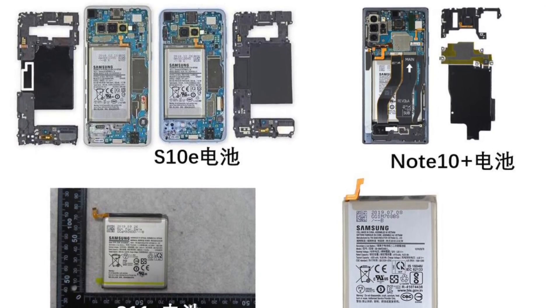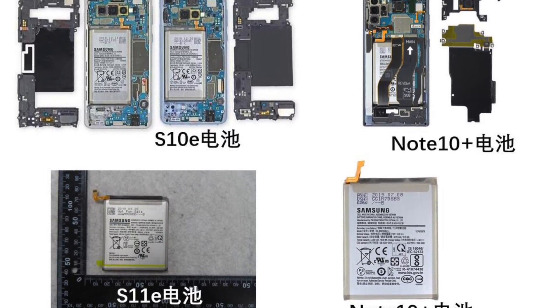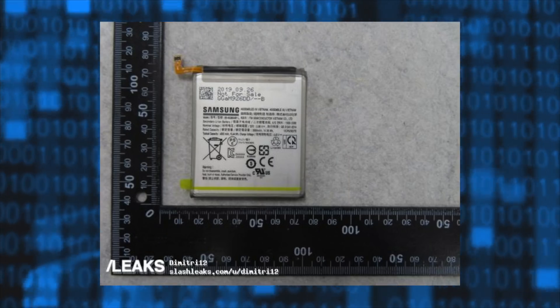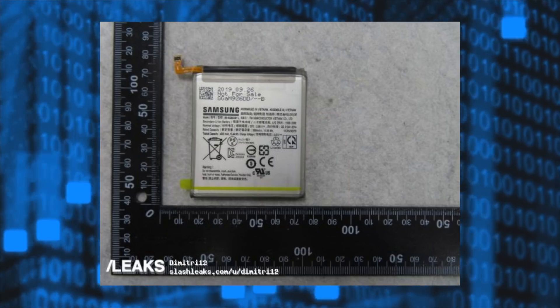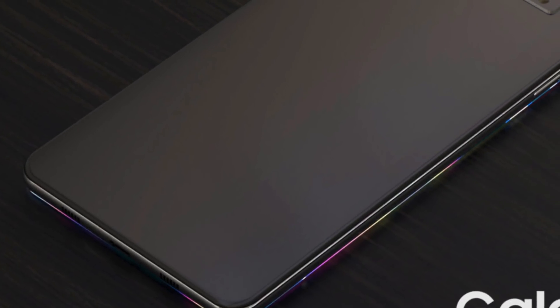The leaked battery size for the Galaxy S11e — the cheapest model — is rocking a battery size around 3,900 mAh. It's almost 4,000. Again, that's the cheapest and the smallest Galaxy S11 model.